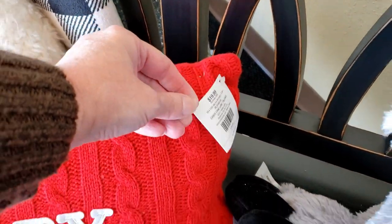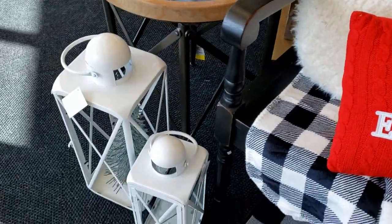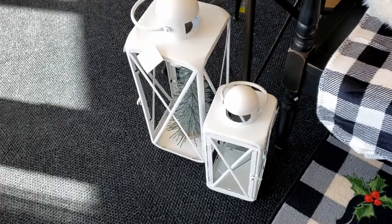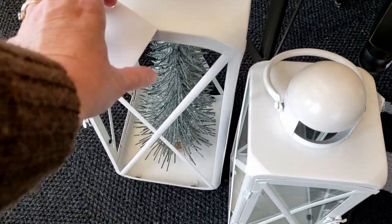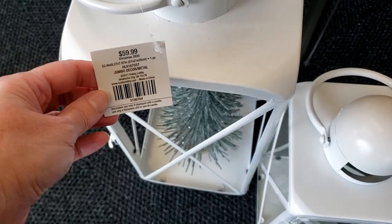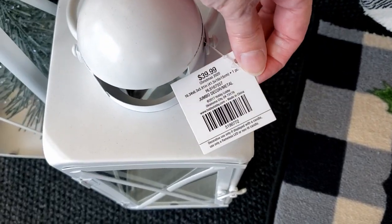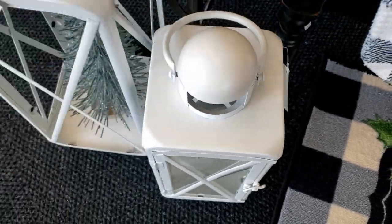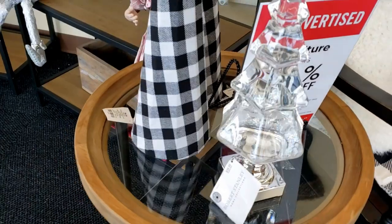Now this pillow right here is $19.99 and it says 'Merry Everything.' Here are a couple of their lanterns in two different sizes — the large one is $59.99 and the small one is $39.99. These are really pretty. I love having the two different sizes so you get that step up or step down look.